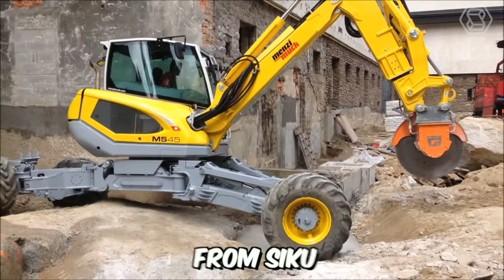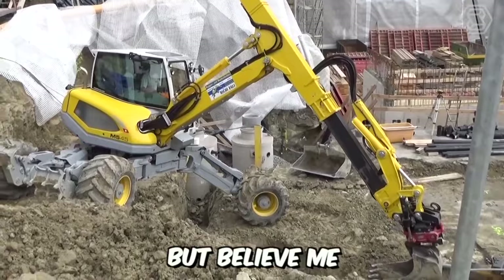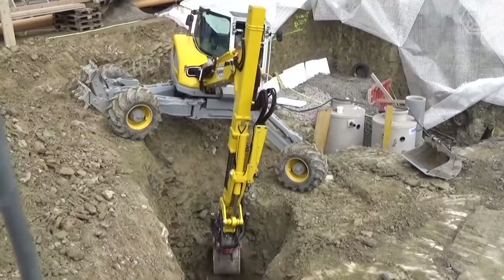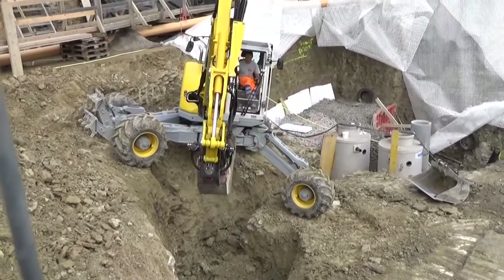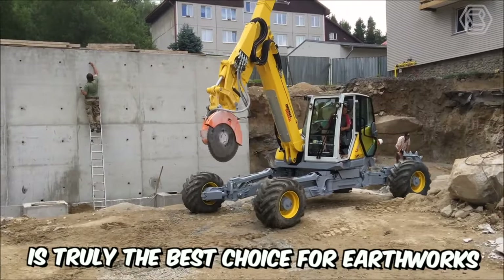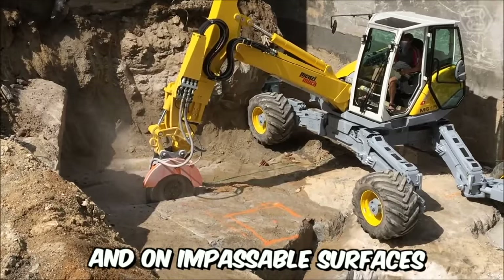Meet the Walking Excavator from Siku. Thanks to its compact dimensions, the excavator excels in its job on extreme construction sites, and is truly the best choice for earthworks on steep slopes, in mountains, and on impassable surfaces.